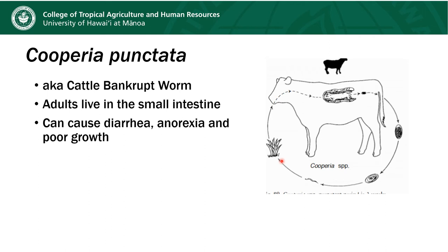Cooperia is another related parasite referred to as the cattle bankrupt worm. These worms live in the small intestine and release eggs that look very similar to the other eggs I've shown you. This parasite can cause diarrhea, anorexia, and poor growth in infected animals.